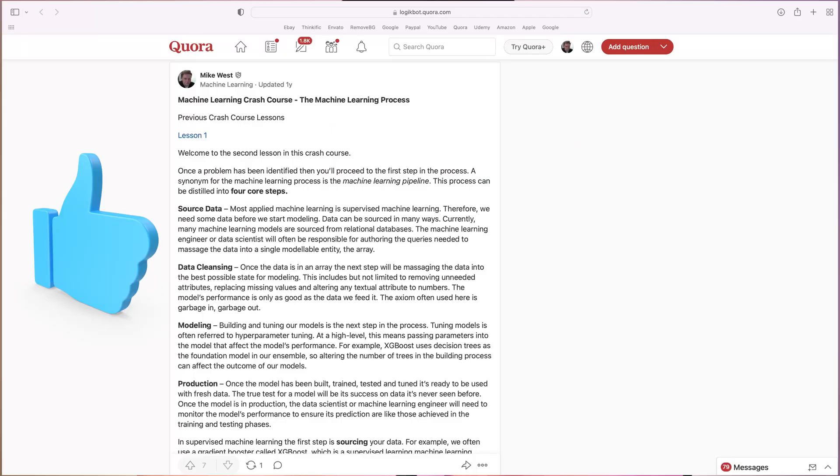Step one: you'll have meetings — lots of them. The business will have tons of questions and you'll need to answer them. Most of my initial meetings involve helping business stakeholders understand what machine learning models can and can't do. I'll often give them the dog and pony show on the machine learning pipeline and then answer questions about that process.